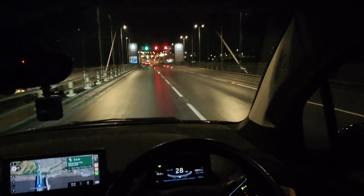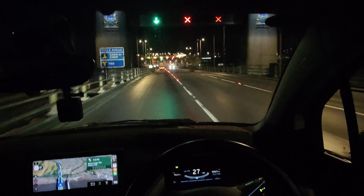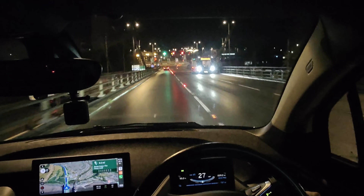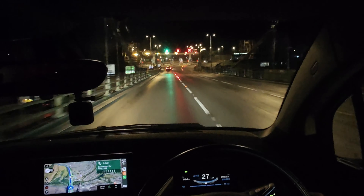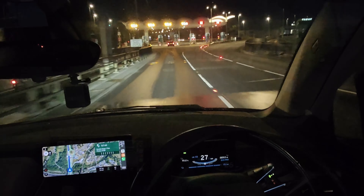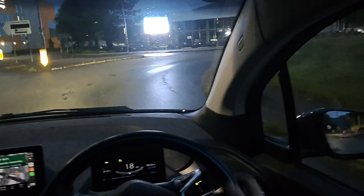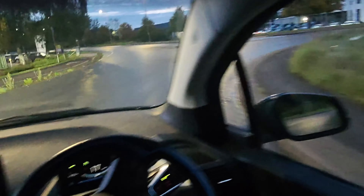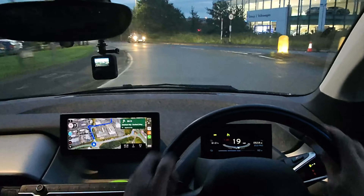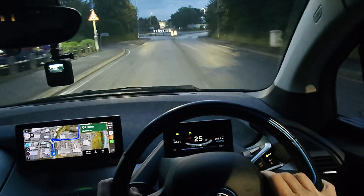It's taking some getting used to, the dark mornings. I was going to try and do the journey to Bristol — I think I probably would have made it there, but I would have arrived with very, very minimal battery.